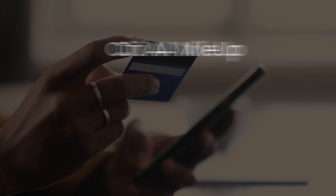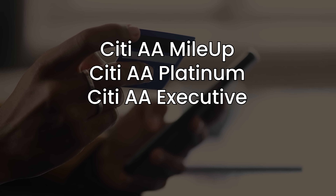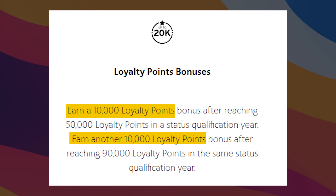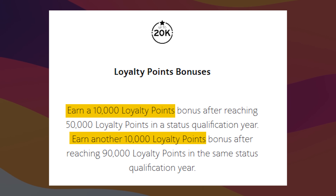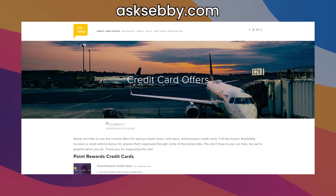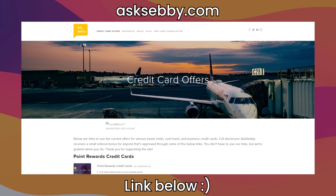As of filming, you have five card options: the Citi American Airlines MileUp, Platinum, Executive, Business, and also the Barclays Aviator Red. All of these earn loyalty points at the same rate, other than some promotions, so find the one that works for you. The Executive card gets you up to 20,000 extra loyalty points but requires a lot of spend and is specific for lounge access. The Business card is your best bet if you don't want to deal with expense reports, and the MileUp if you don't want to pay an annual fee. We have card links at asksebi.com and in the description.